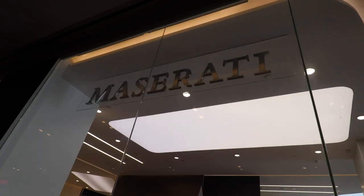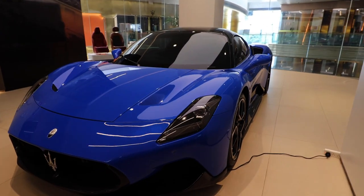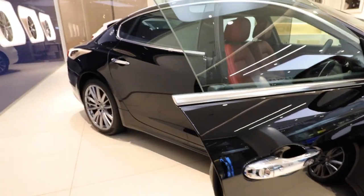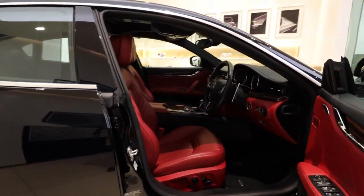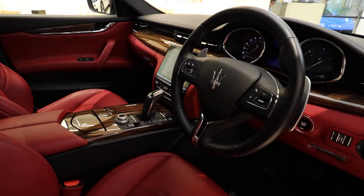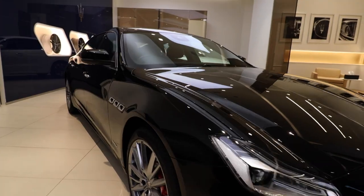You wouldn't expect to find things like Maseratis inside a shopping mall. This absolutely beautiful beast over here is a Maserati MC20 and it costs 24 million baht. I feel like a child in a candy store but I cannot afford this candy.